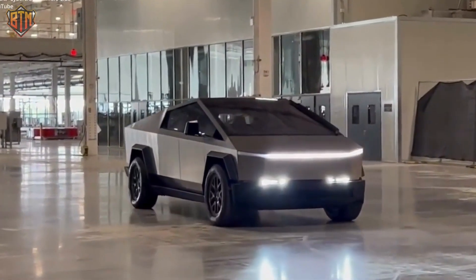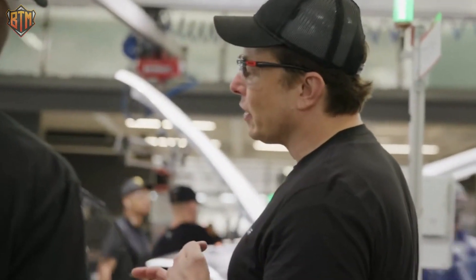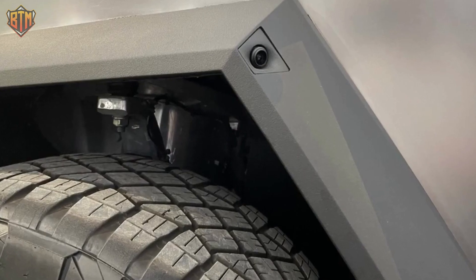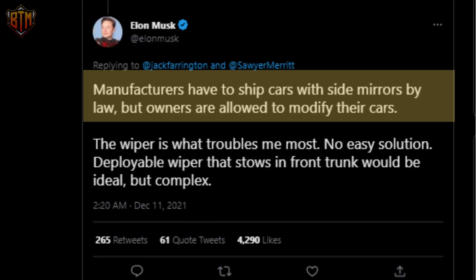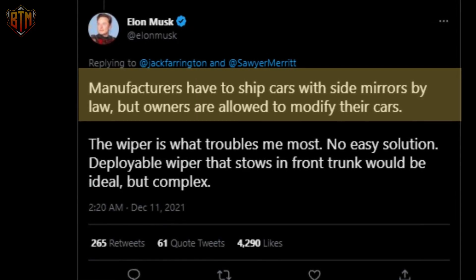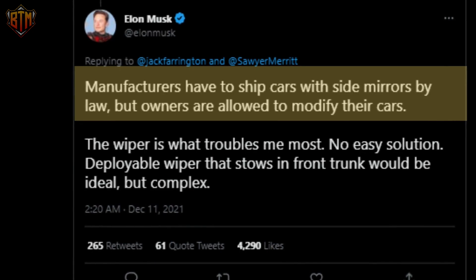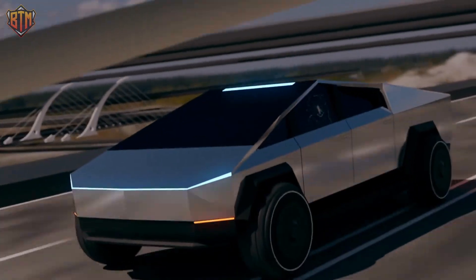Musk has also recently added side mirrors. He doesn't like them as they interfere with the clean shape of the truck, preferring a pair of cameras instead. However, regulations require vehicles to have side mirrors, so Tesla had to add them. Musk had the last laugh though, making the mirrors easily removable — while car makers must include side mirrors, car owners can decide what happens to them.